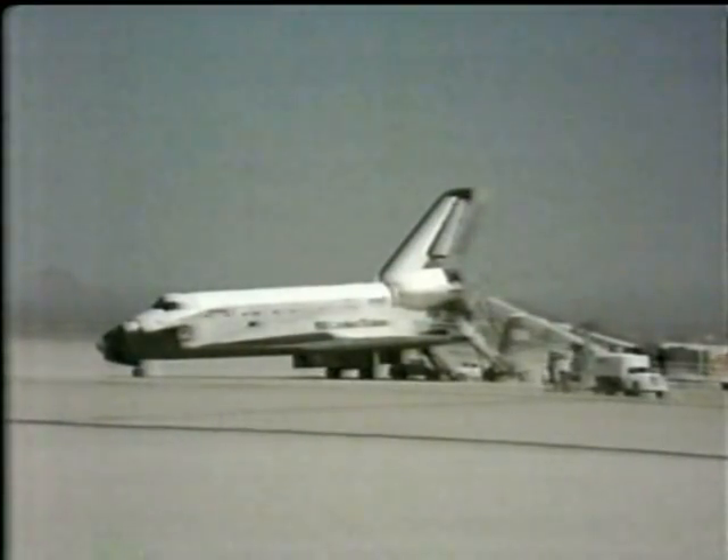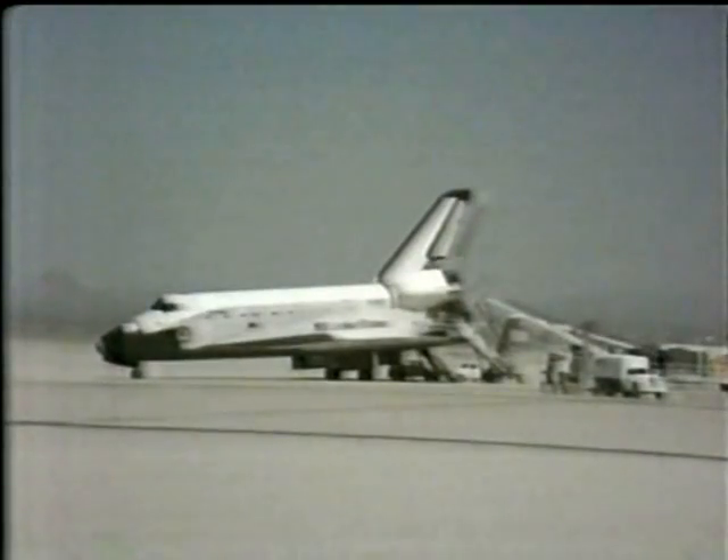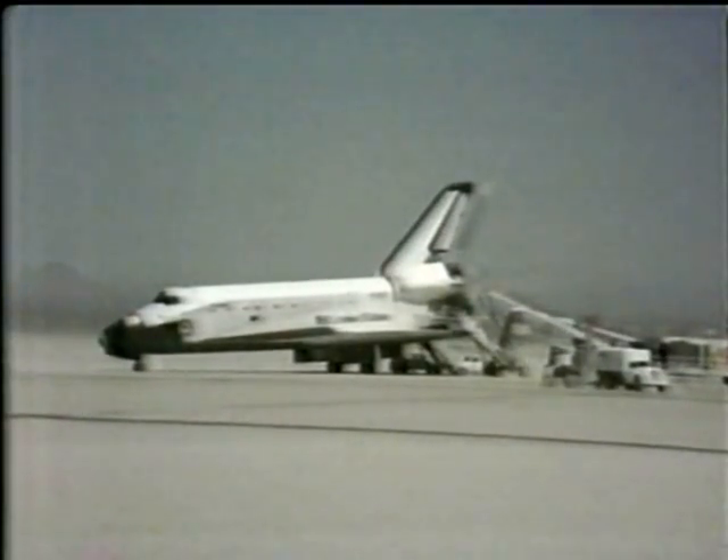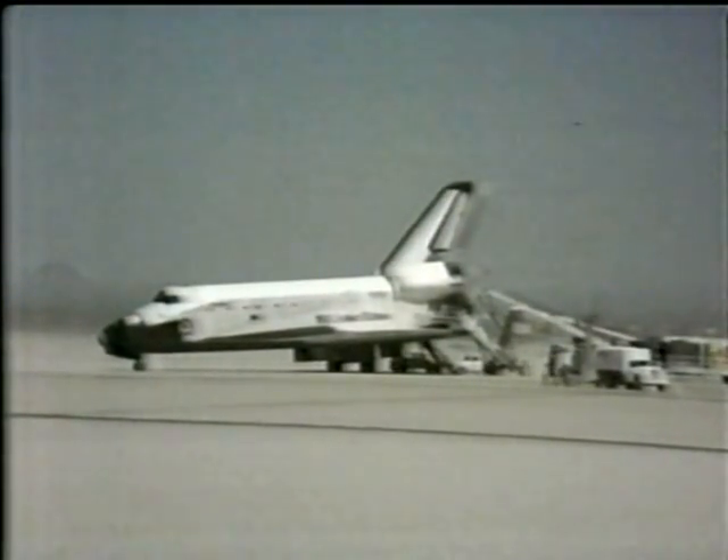Some people might wonder why there's over 30,000 separate tiles rather than just a sheet of tile. The spacecraft temperature differences are so tremendous that the aluminum skin underneath contracts and expands perhaps several times throughout the spaceflight from launch right on through re-entry. And if it were one sheet of tile, that tile would have to expand with the aluminum, and it doesn't, so it would tend to crack.